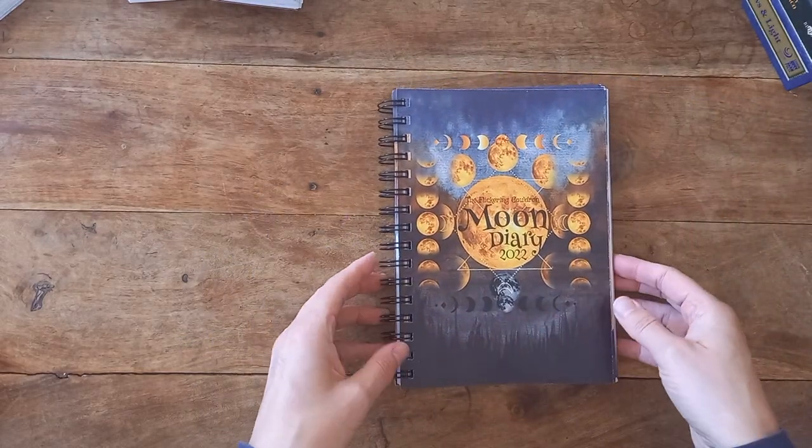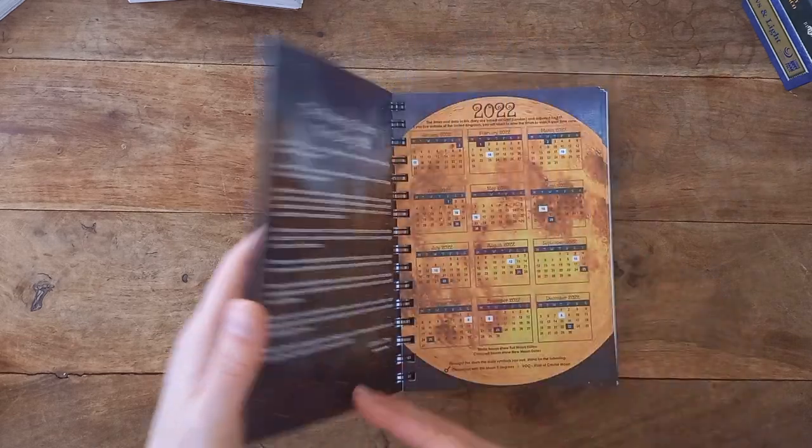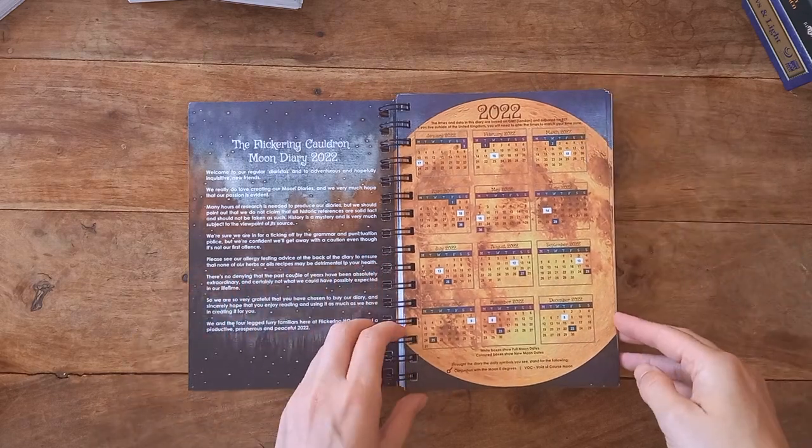Now, back to what we should be talking about — the moon diary. This one is gorgeous. They apologize in advance for any typos, because they're only human.